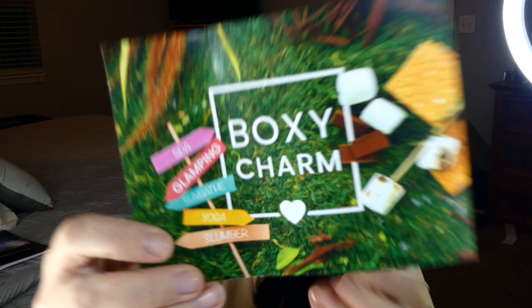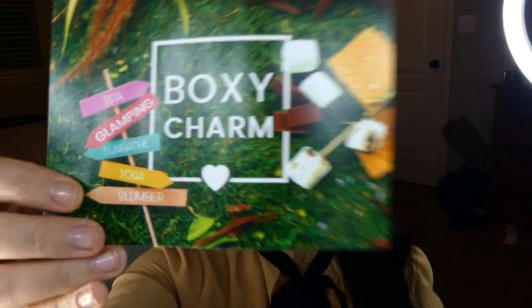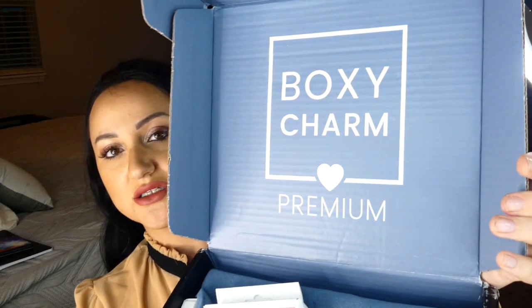Okay, so it is 'Spa Glamping Sunbed Yoga Slumber' — it's a little card that comes in here. It says everything that's in the box including price, and I got the box edit — the Premium Boxycharm Premium box edit number 44, because they have a bunch of different editions with a lot of different setups.